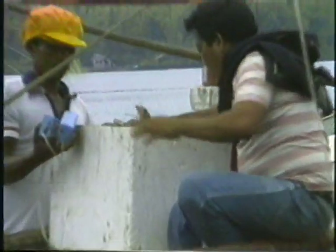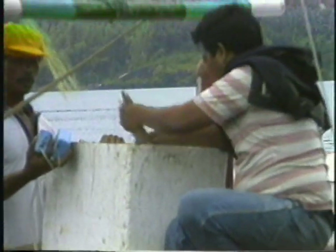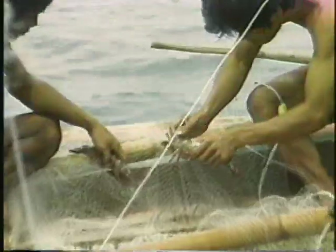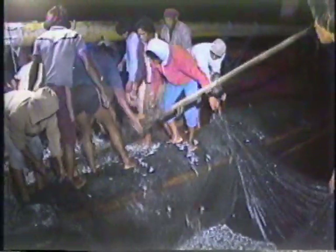Wild Penaeus monodon spawners and adult but sexually immature females, including mature males, are caught by trawlers, fish corrals, and seine nets. Unlike Penaeus japonicus prawns, wild spawners of the Penaeus monodon species are caught in small numbers. This shortage of spawners has been a setback in the production of P. monodon fry in hatcheries.